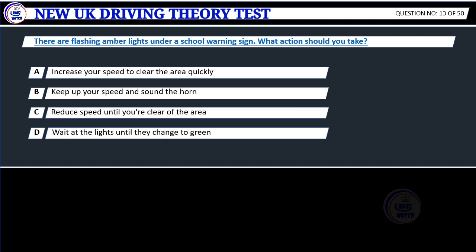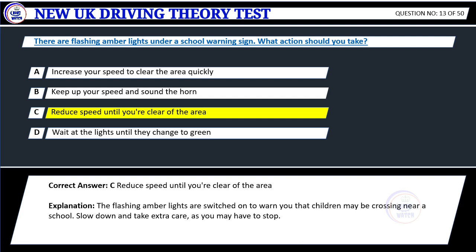Question 13. There are flashing amber lights under a school warning sign. What action should you take? A. Increase your speed to clear the area quickly. B. Keep up your speed and sound the horn. C. Reduce speed until you're clear of the area. D. Wait at the lights until they change to green. Correct answer: C. Reduce speed until you're clear of the area.